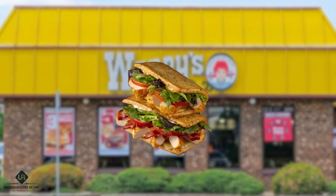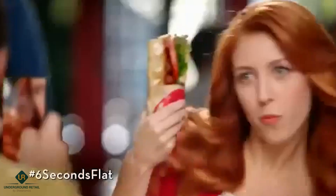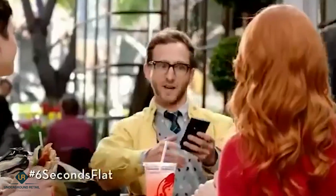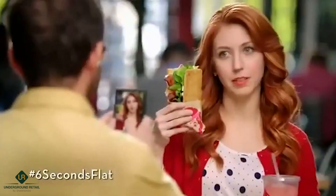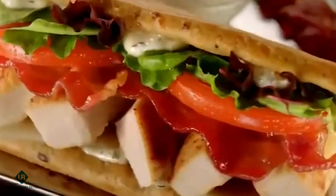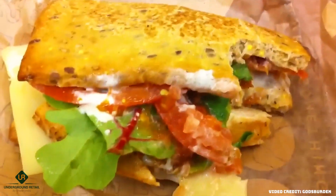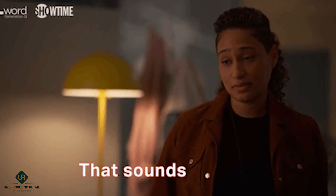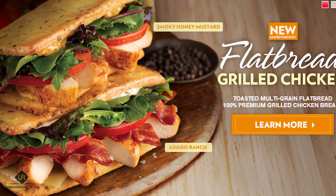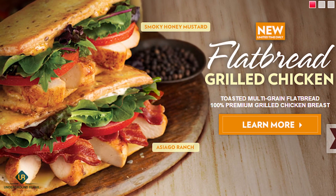Number 4: Chicken Asiago Ranch Flatbread. Introduced in 2013, the Chicken Asiago Ranch Flatbread sandwich was Wendy's answer to a healthier food option demanded by its customers. It featured grilled chicken, bacon, ranch dressing, lettuce, and tomatoes served on a warm flatbread made from flaxseed, wheat, cracked wheat, oats, millet, and seeds. Despite the flatbread sandwich being a success and leading to a spike in chicken sandwich sales for the chain, it quietly disappeared from Wendy's menu.